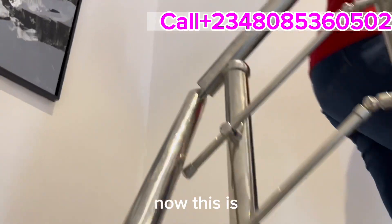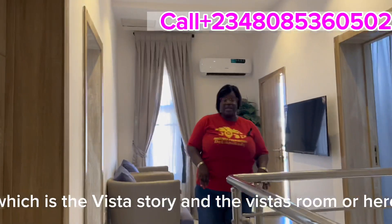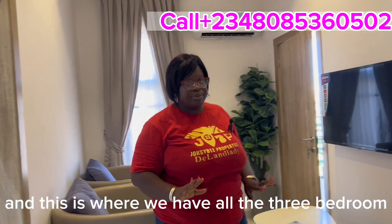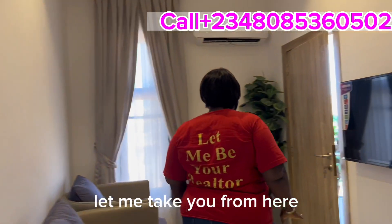Now we are upstairs. All three bedrooms are up here — the visitor's room and toilet were downstairs. Up here we have the master bedroom and the two other bedrooms. Let me take you through each one.